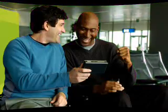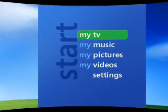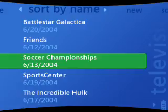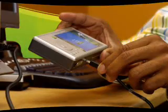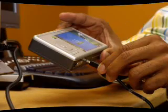Your portable media center lets you take your favorite recorded TV programs on the road. Using Windows Media Player, you can sync your TV shows recorded to your PC and watch them anywhere. The Windows Media Player will synchronize music, pictures and video from your PC. Just plug in the device and sync it up.